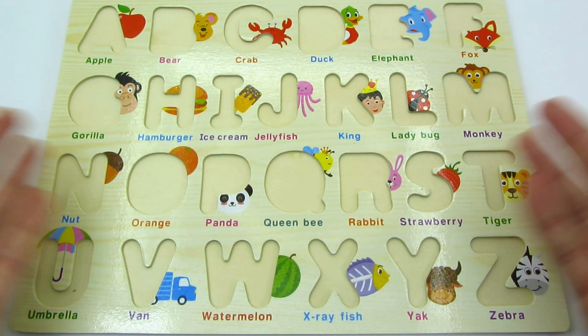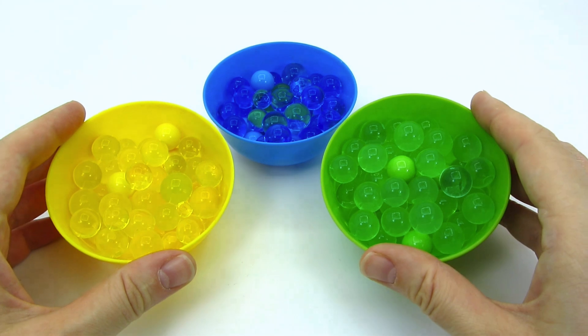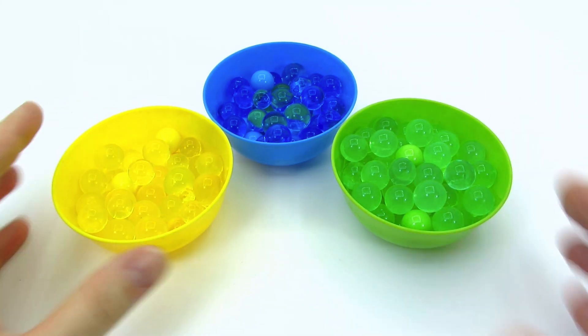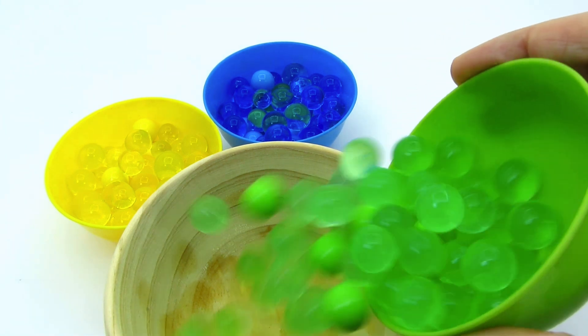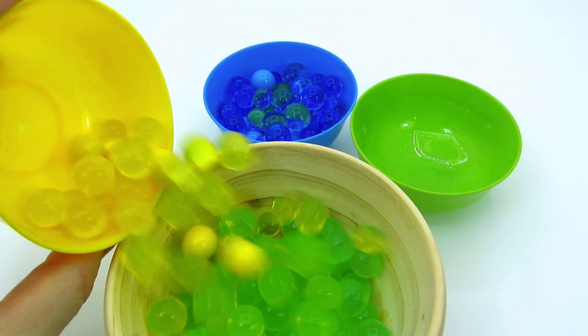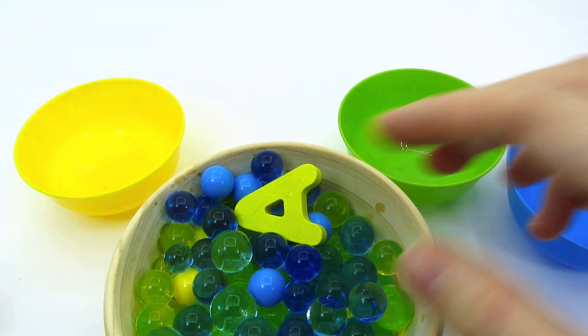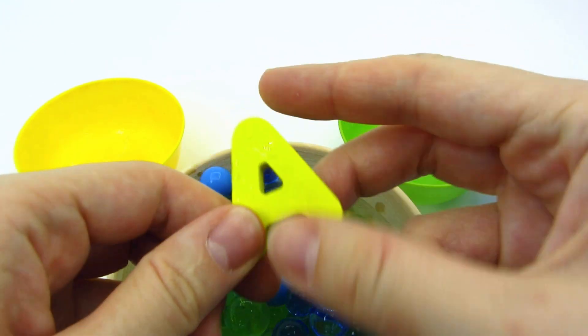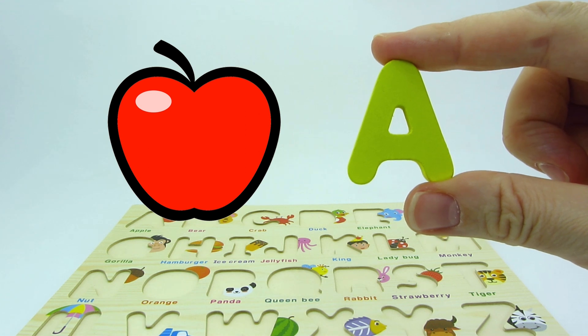Oh no! Where have all my letters gone? Can you help me find them? Wow! We have three colorful bowls! What's inside them? Let's find out! First the green bowl — nothing! How about the yellow bowl? Nothing! Maybe the blue bowl! Wow! We found our first letter! It's the letter A! A is for apple!